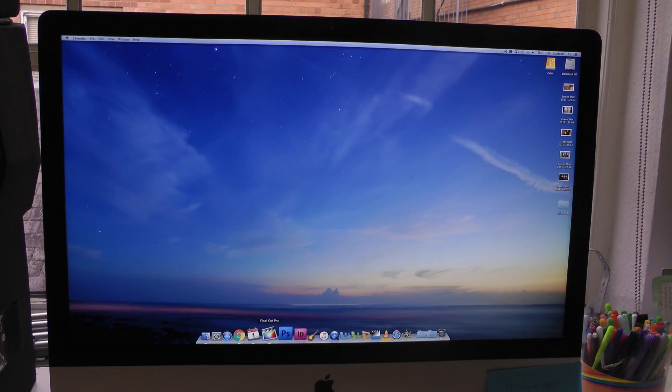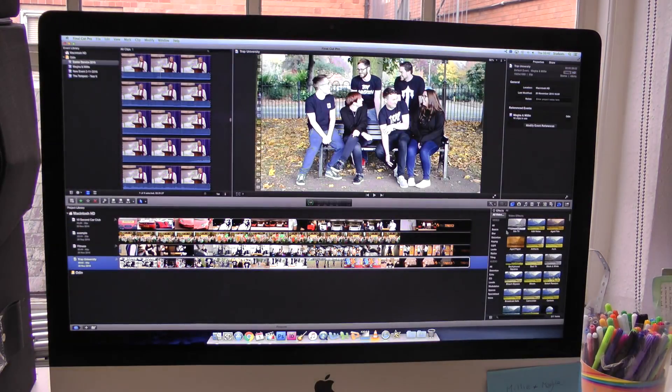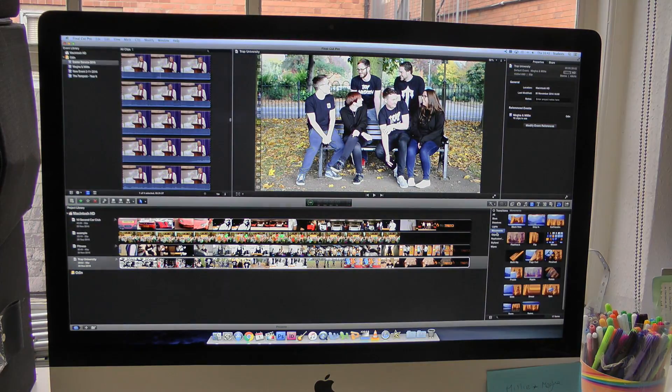For our editing, we will be using Final Cut Pro X on the iMacs provided at school. We will be including transitions such as jump cuts to connote the fear of the protagonist as a result of her confusion, and fades to connote her disorientation and feelings of isolation.